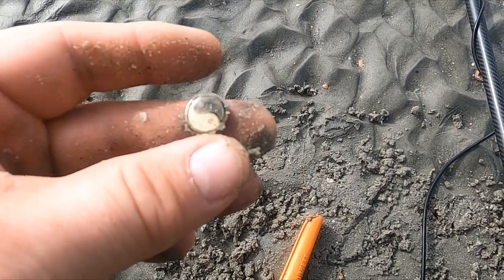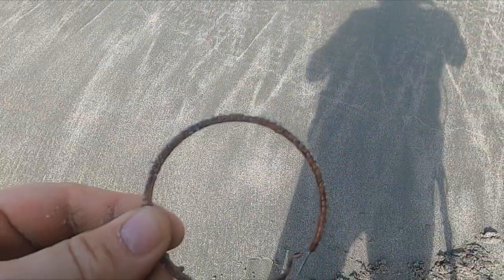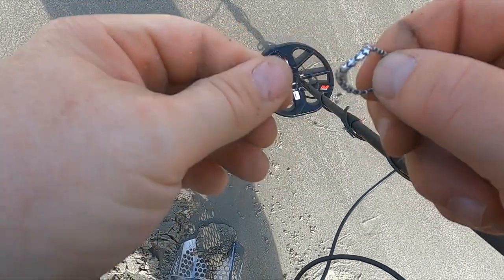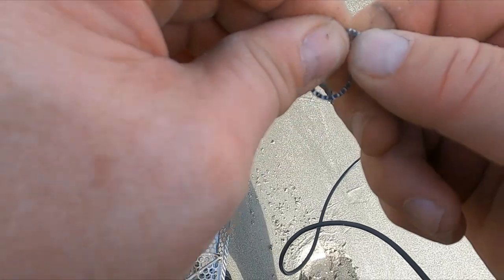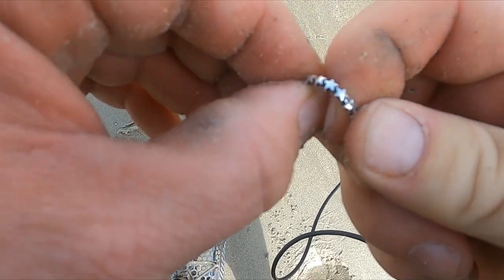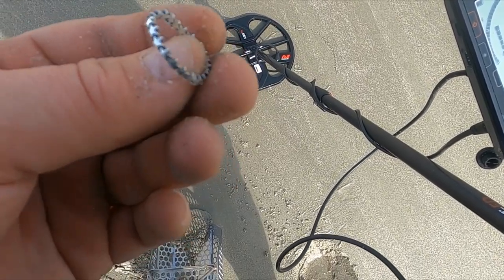We got a couple pennies and some metal chunks that are indistinguishable right now. Got me an earring — pretty blingy. All right, some glasses. At least we're starting to find some stuff. I got a booming 16. I wonder if that's silver. That's an interesting ring — look at it. I see a mark. 925. I don't think I've ever got a ring quite like that before. Silver stars that bend.